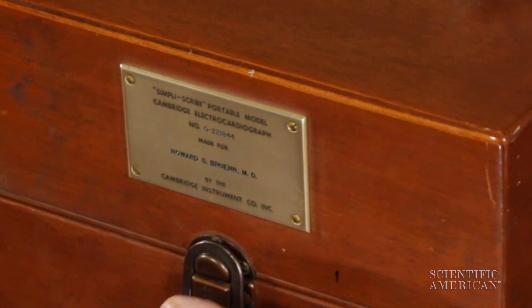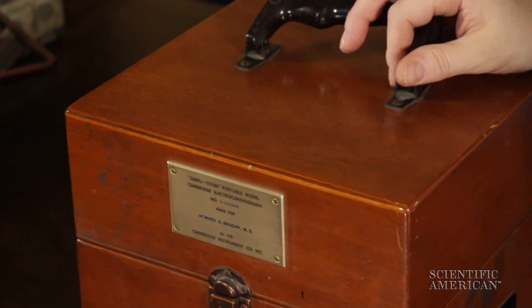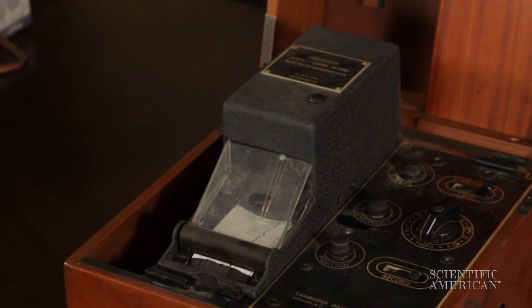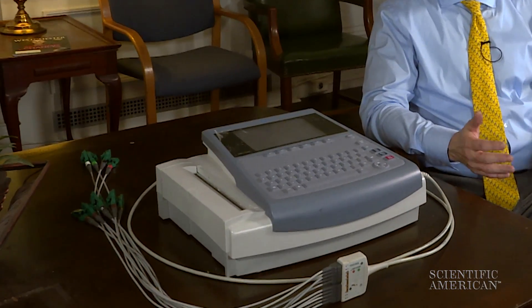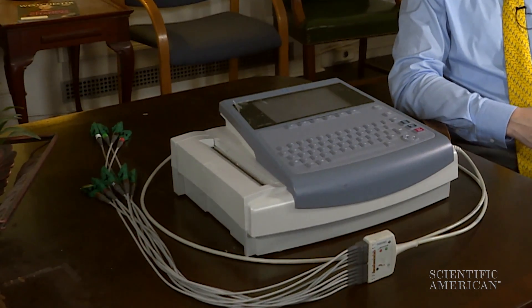But if he's not having an arrhythmia when he's hooked up to an EKG machine, I can't tell what it is. This problem goes back to at least the 1940s when this EKG machine was built for Dr. Howard Bruin. Dr. Bruin was FDR's cardiologist and actually practiced in this office. Today's EKG is basically the same as the old one, except the technology makes it a lot easier for the doctors and for the patients to use.